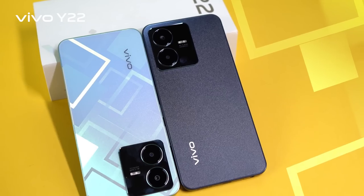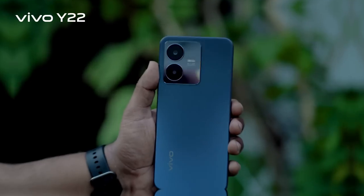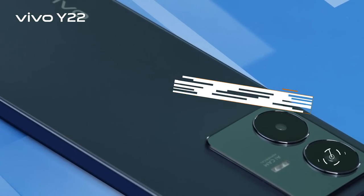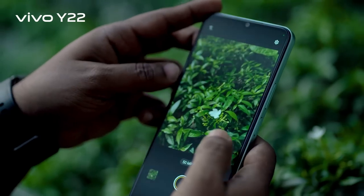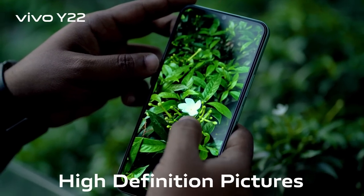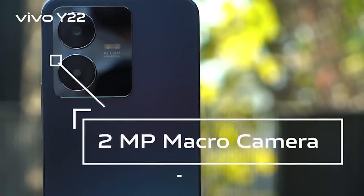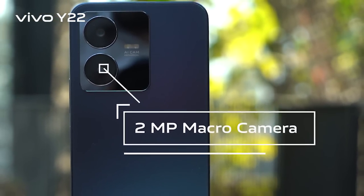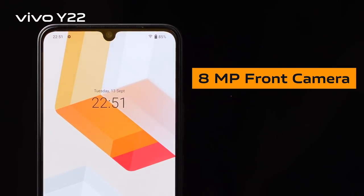In budget-friendly phones, a camera highlight is rarely seen, but the Y22 does not disappoint. Its main camera features an industry-leading 50 megapixel sensor with a large sensor size, delivering high definition pictures with vivid details at any time — day or night. There is also a 2 megapixel macro camera, and for clear and vibrant selfies, an 8 megapixel front camera.